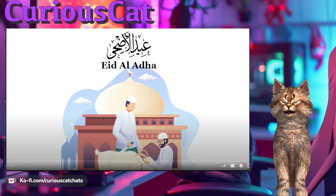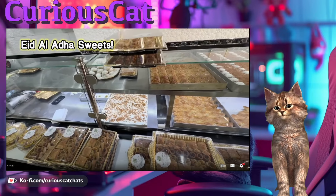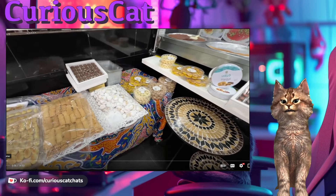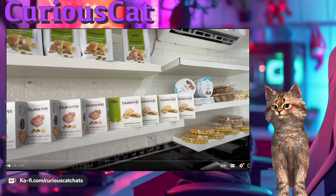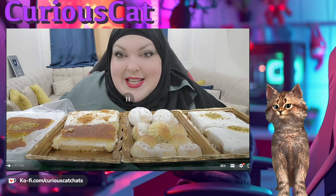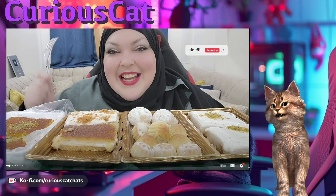This is her mukbang from the 16th of June — Arabic desserts mukbang on Eid al-Adha, playing at 1.5 speed. Salah is going to get her sweets and desserts. She greets the camera with 'Hello guys and Eid Mubarak.' He's only there for the first few seconds. She is very excited — look at those four big trays of sweets.